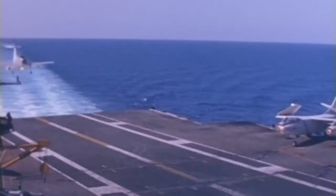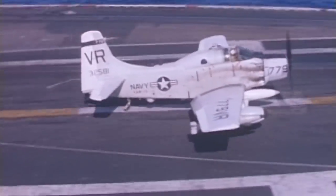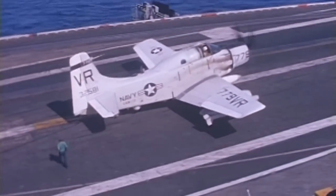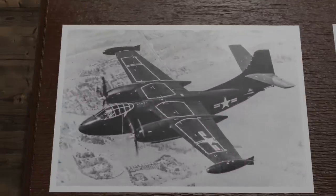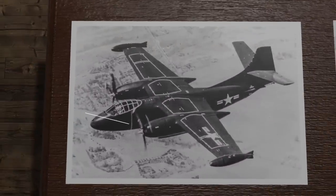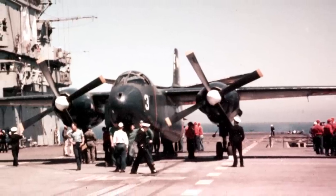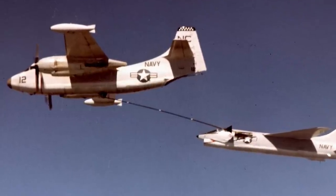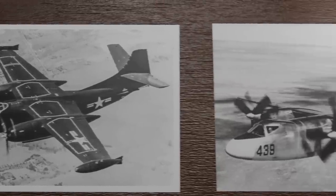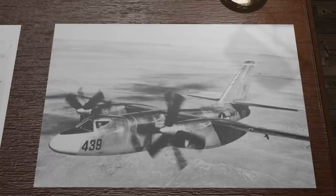It was during this time that the Navy became interested in a nuclear-capable medium bomber that could operate out of carriers, which led both North American Aviation and Douglas to work on some designs. Initially, it appeared that North American had the advantage, as they had just produced the A-J Savage, a carrier-based medium bomber with two radial piston engines along with a J-33 turbojet engine. The A-J Savage could carry atomic bombs and would also ultimately serve in reconnaissance and tanker roles during its service life. Because of this, North American sought to make an improved version of the Savage, designated the XA-2J Super Savage.